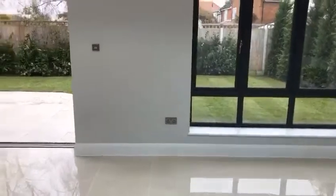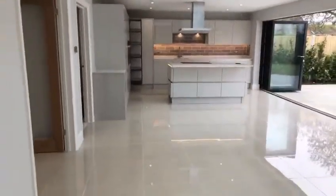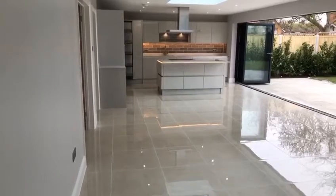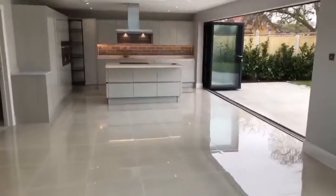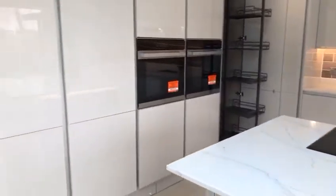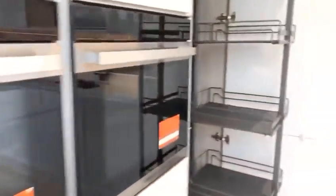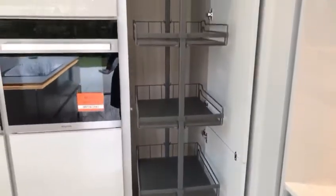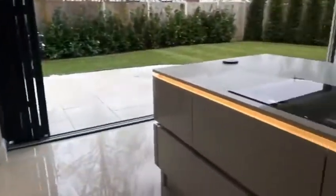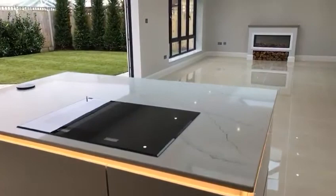This is the huge extension which is your kitchen, lounge, and dining room. The measurement is 35 foot by 14 foot 5. In the kitchen area you've got an integrated double fridge and freezer which are in those two cupboards, a built-in double oven, a larder cupboard, and obviously huge amounts of storage space, a sink, and your island.